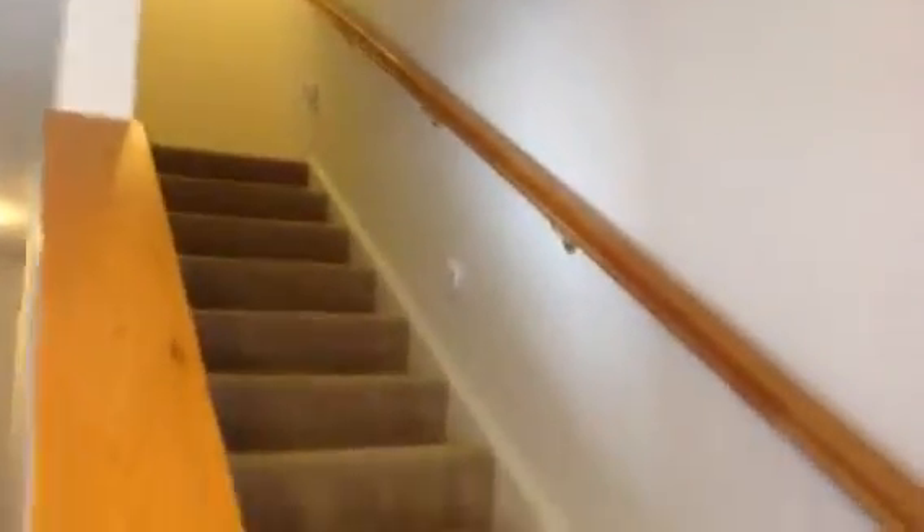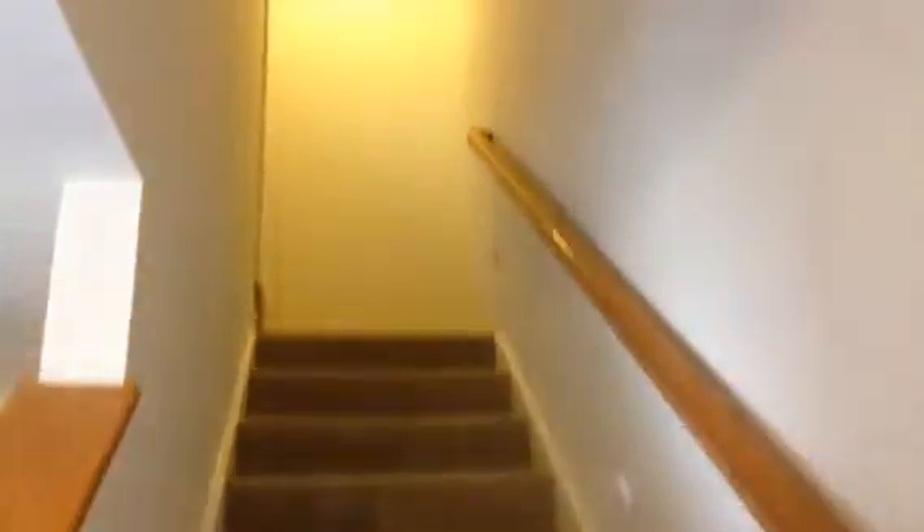Okay, right now we're back in the hallway. Those are the steps we just came up. The laundry area is there, then the linen closet. And now we have steps that take us up to the third level, which has a large bedroom — the third bedroom — and you also have a full bathroom up here. This bedroom also has a ceiling fan and high ceilings.